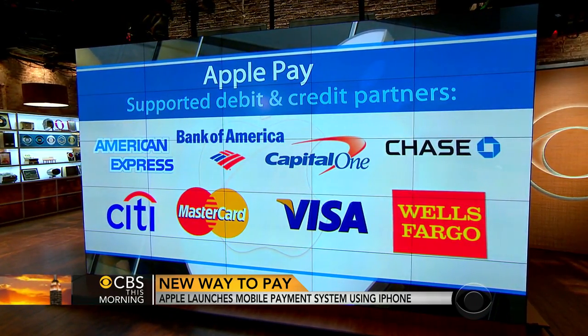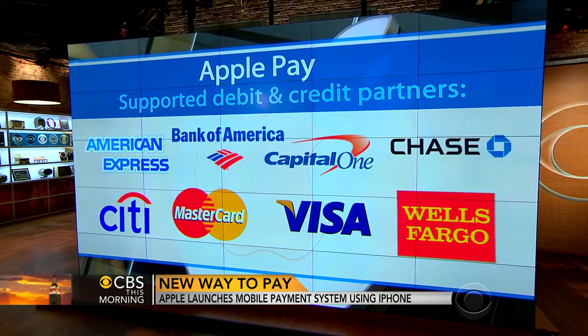A token issuer issues a token, and that token is an alias to your regular 16-digit number. That's what's stored in your phone. And once it gets to the merchant, it's as useful as an expired credit card.